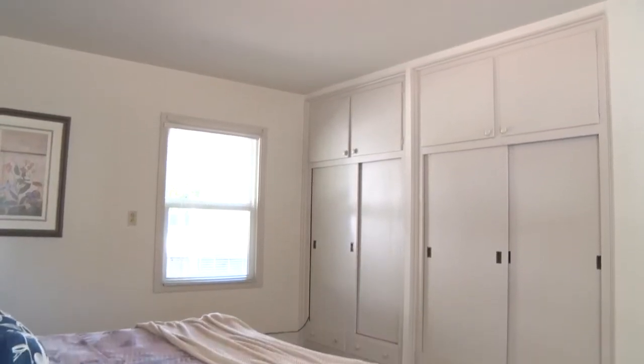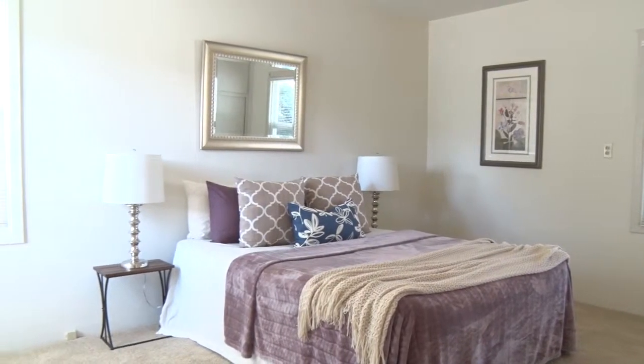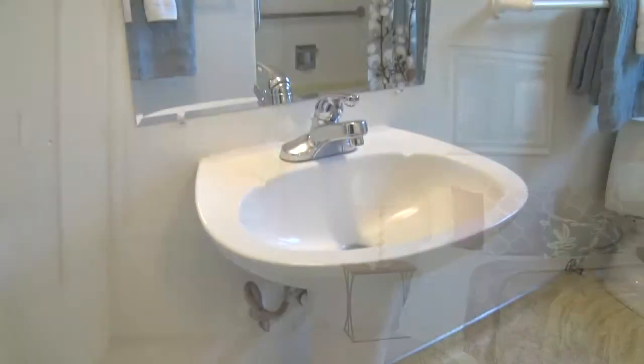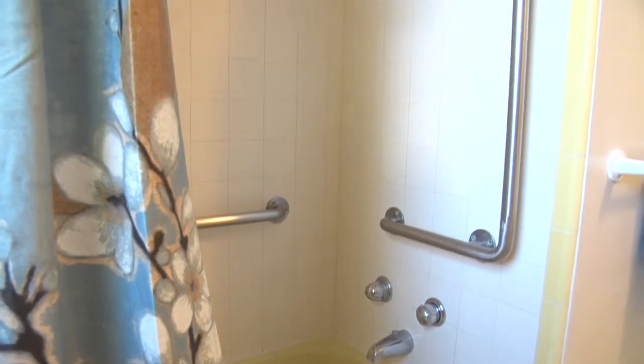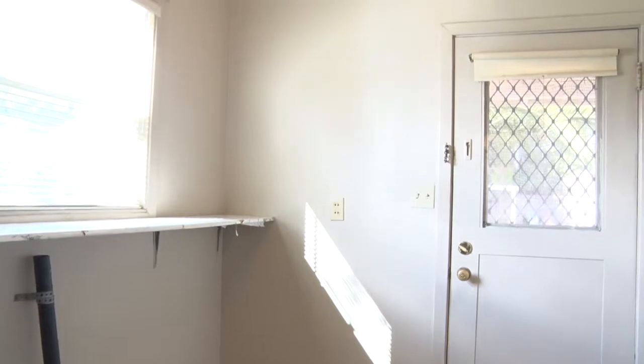All three bedrooms have original built-in wardrobes. The main bathroom has a tub-shower combo plus built-in cabinets. Off the kitchen is a half bath and laundry room.